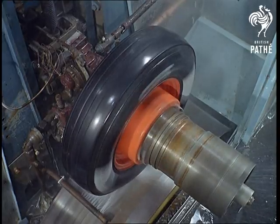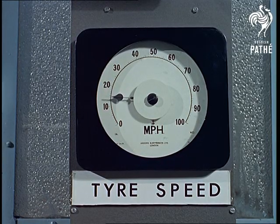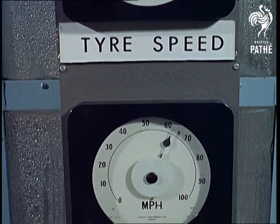Loaded on that tyre is 800 pounds, which there would be on a modern saloon car. Yet its speed is dropping dramatically as the drum revolves over 50 miles an hour. Frightening, isn't it, to think that this could happen to you?